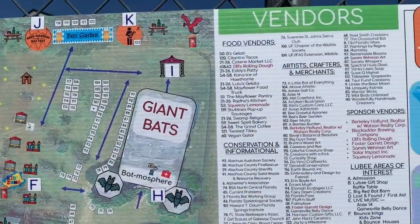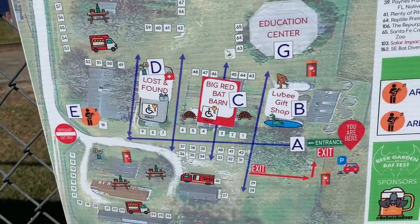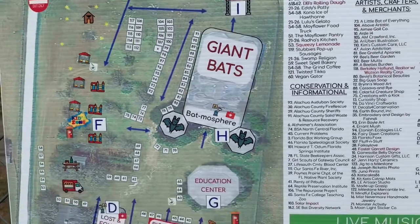Here's the map for Bat Fest — all the different merchants and food vendors. Check out the big red bat bar. Here's the one we want to see: Batmosphere. Heck yeah.